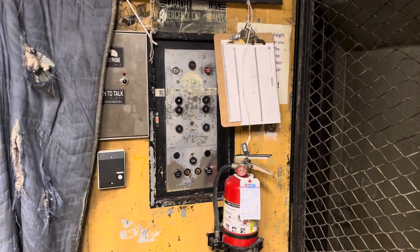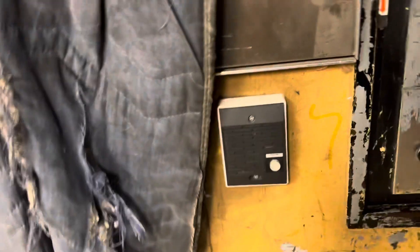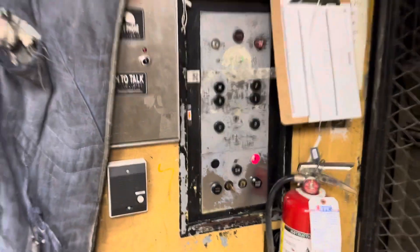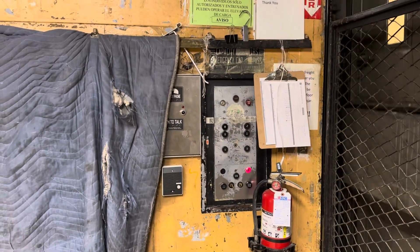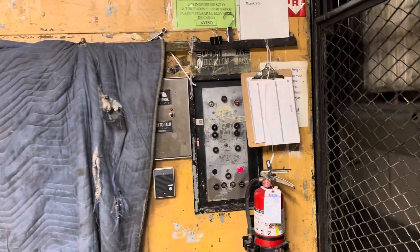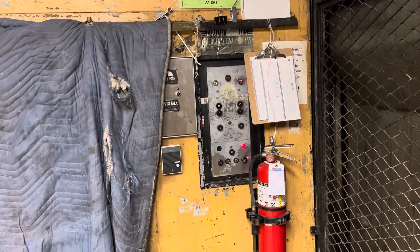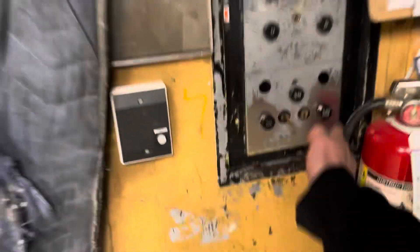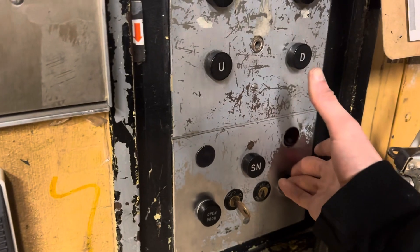This thing is amazing. Let's ride this thing. I'm holding my phone one-handed. I'm holding the door closed. Look at this. This is amazing. 1955 Old Otis Black Buttons.